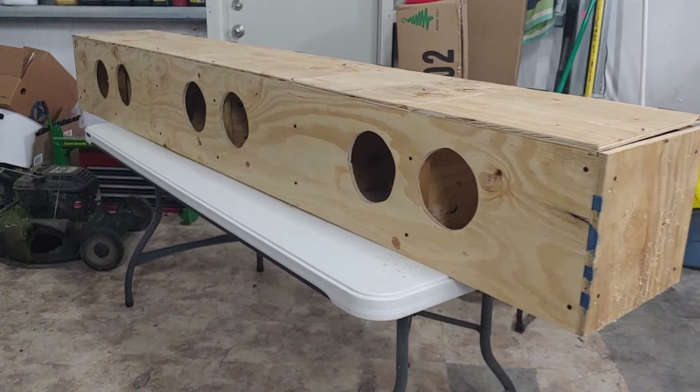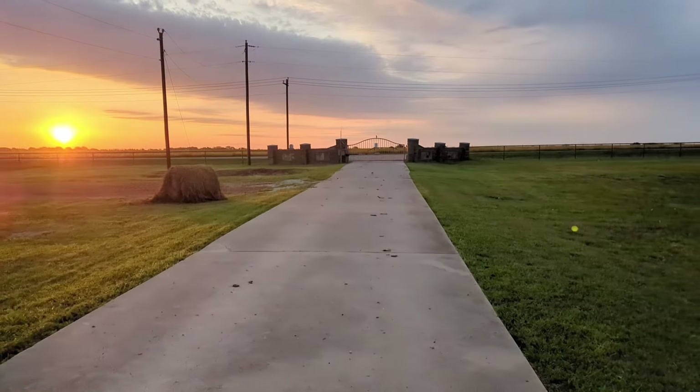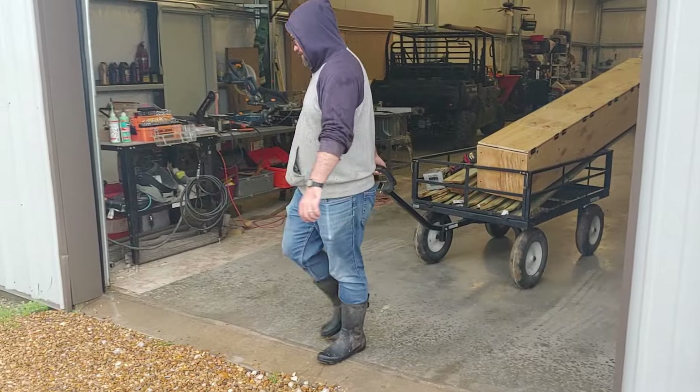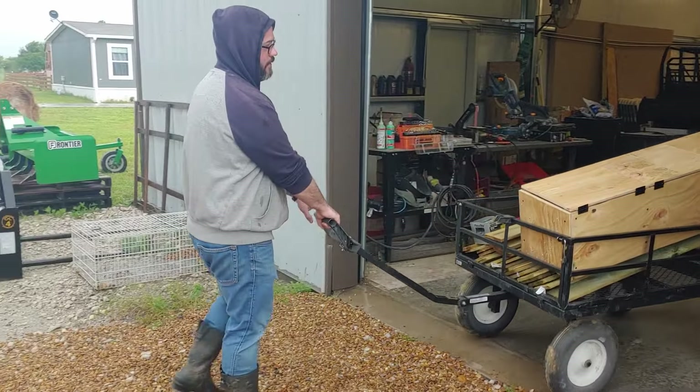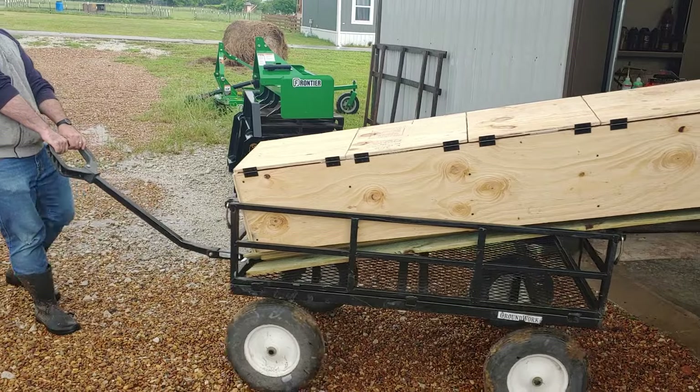And with that the rabbit hotel is finished and ready to go into the rabbit pen. By the time we finished this project it was late at night, so it wasn't until the next day that we had the opportunity to get it moved over and into the rabbit pen. We finished the hutch last night but just could not get it out to the rabbits.